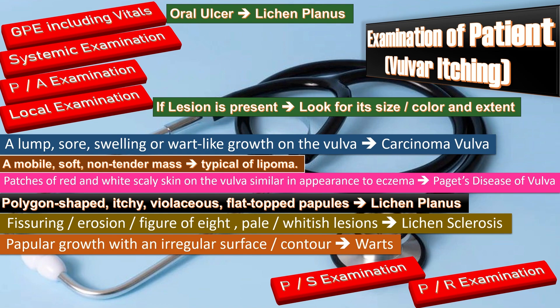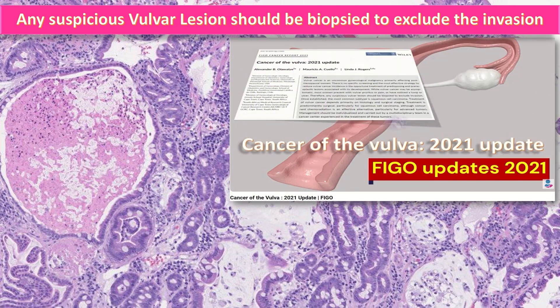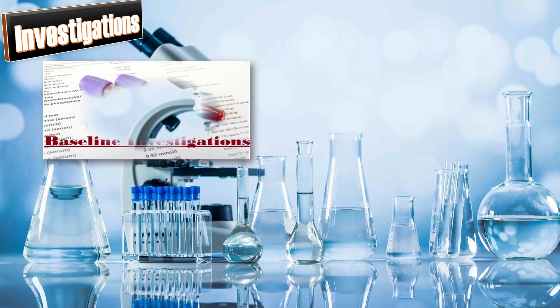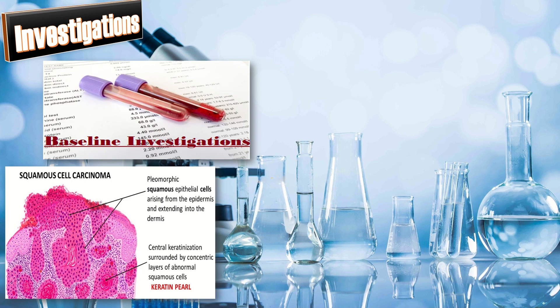If on examination a suspicious vulvar lesion is found, it should be biopsied to exclude invasion — as per FIGO Updates 2021 on Cancer of the Vulva. The biopsy is either incisional or punch biopsy, skin deep with at least 2mm depth and 5mm clear margin. For example, in this case the histopathology report showed pleomorphic squamous epithelial cells arising from the epidermis and extending into the dermis, indicating squamous cell carcinoma.